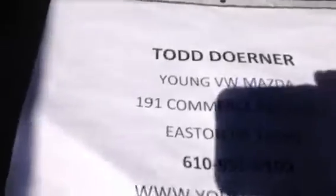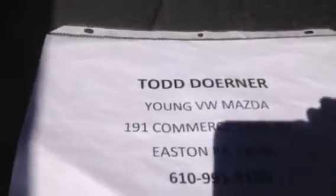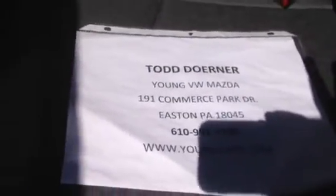So, Todd Doerner from Young VW Mazda. Here's my contact information and I will be getting back with you soon. Thanks, have a great day.